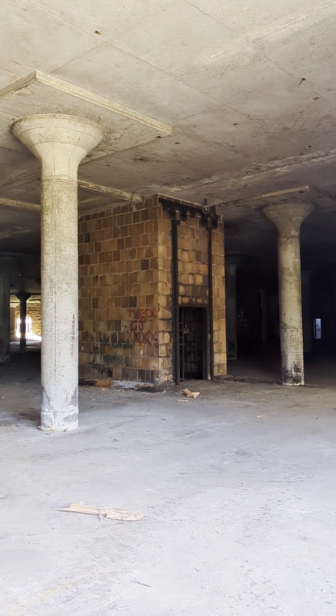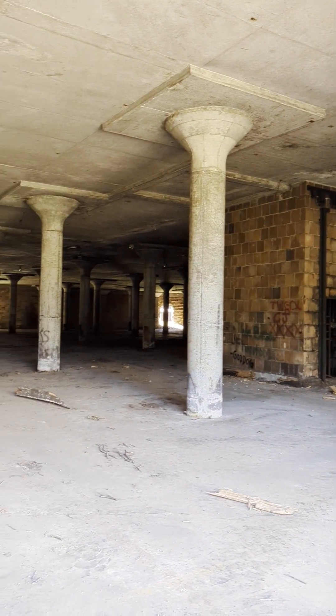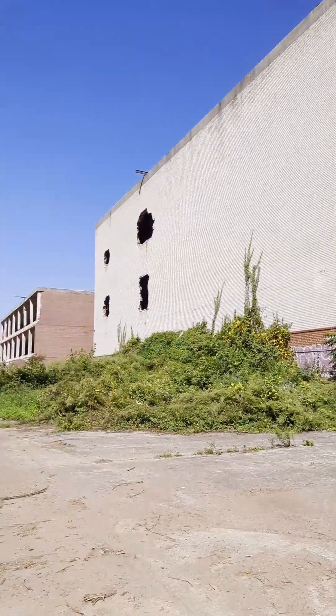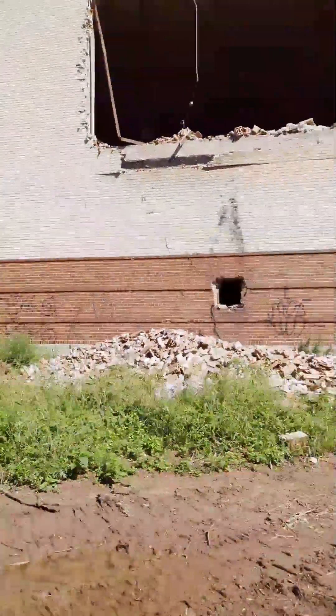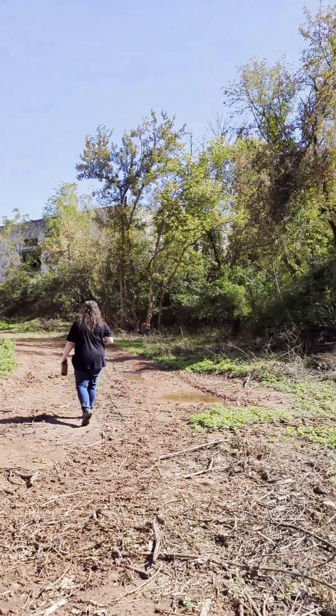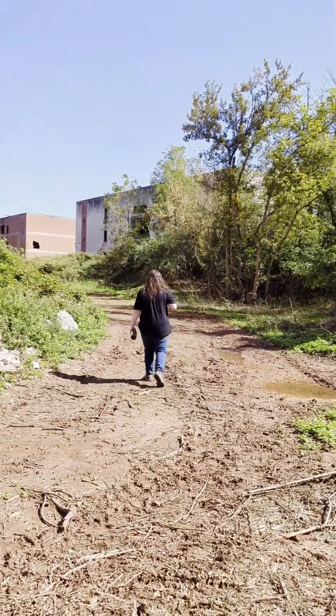Another elevator shaft. It's like a big town — it's gonna be about the size of Phoenixville.